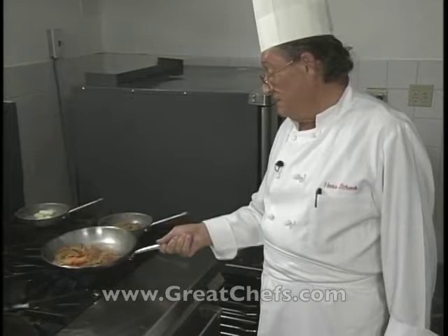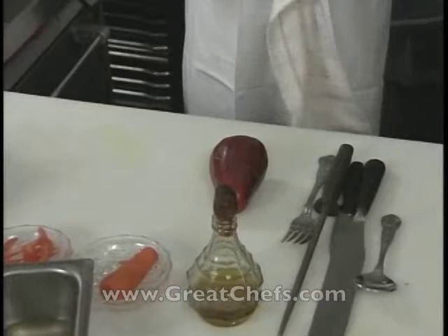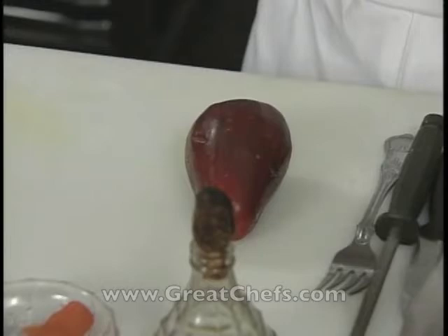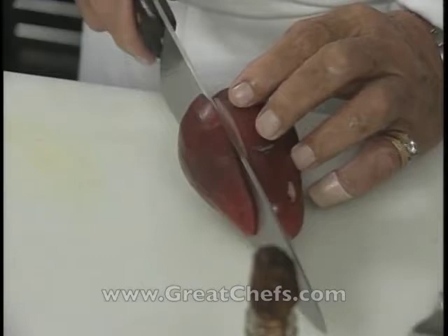Okay, now this is an Otaheite apple — that is a Jamaican apple that also grows in your backyard. It's a beautiful fruit; it's colorful. It's good for many things. The local people call it an American apple or a local apple. What I use them for a lot of times is just for garnishing, or you can make dessert with fruits. So it's always a nice thing to have.